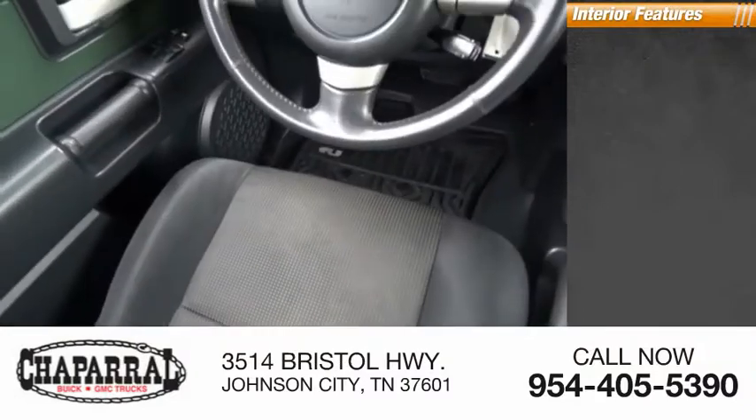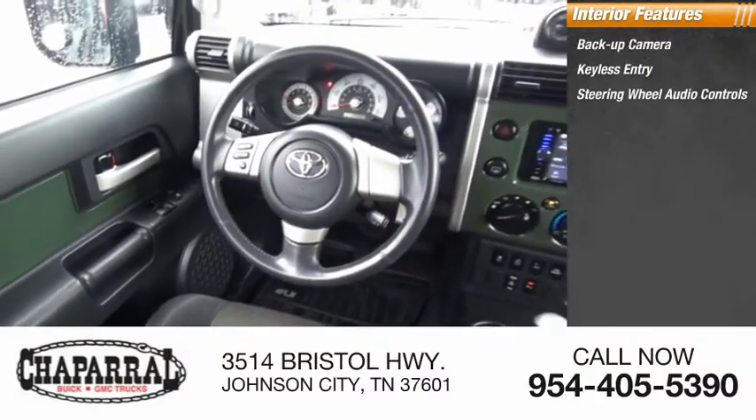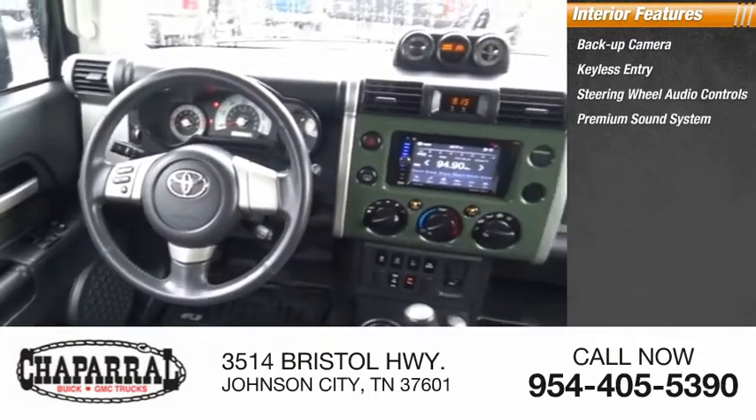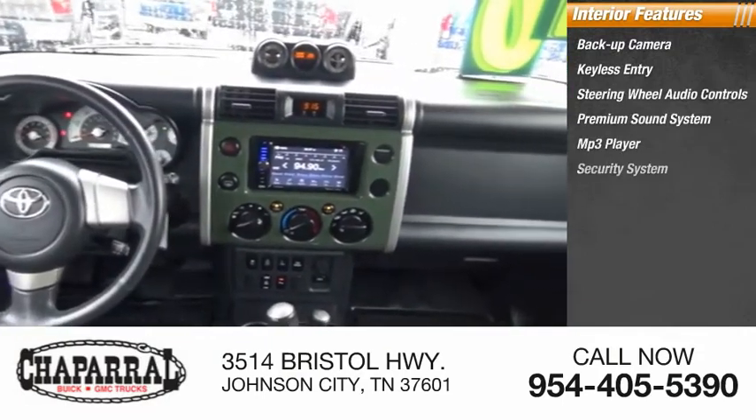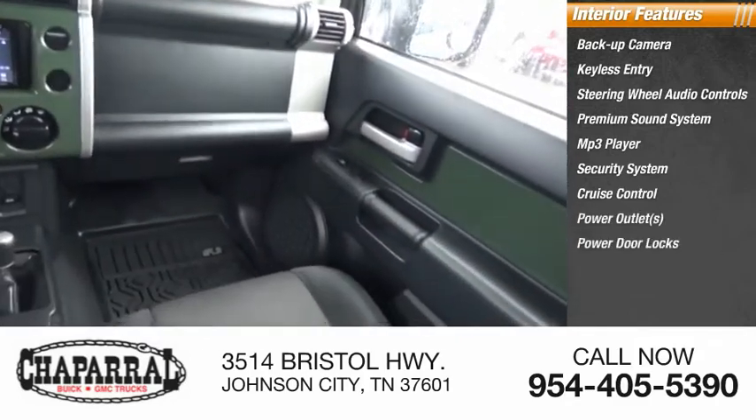Inside you'll find a backup camera, keyless entry, steering wheel audio controls, premium sound system, MP3 player, security system, cruise control, power outlets, power door locks, and power windows.